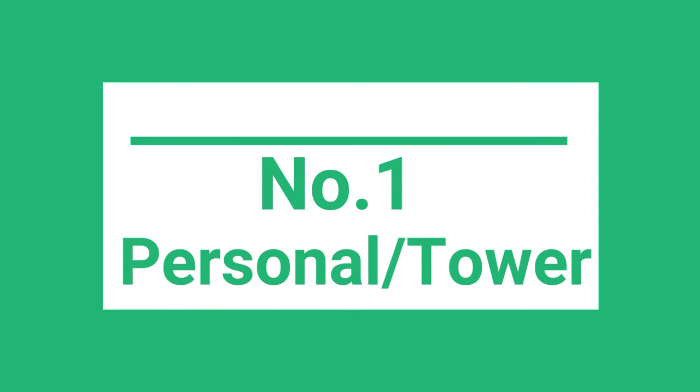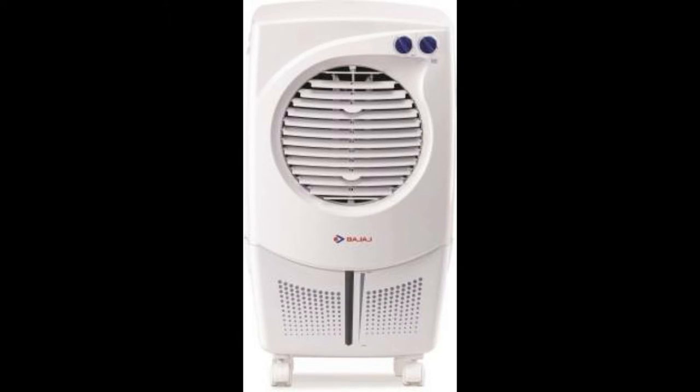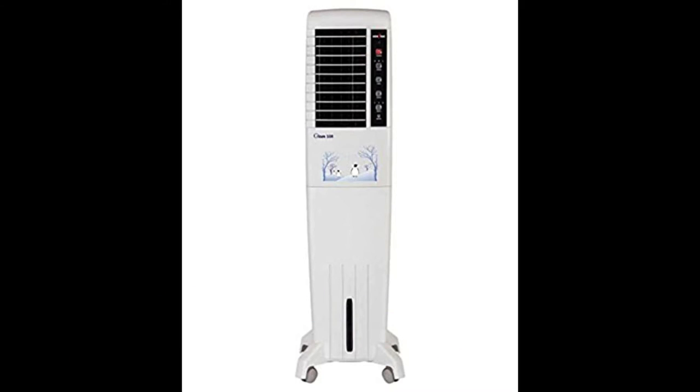Number one is personal or tower air coolers. Personal or tower air coolers are more preferable for places that face humid weather conditions. They are specifically meant to be used in small or specific areas of a room. They are known to consume less energy and are also quieter than desert air coolers. They have smaller water tanks but are capable of providing cooling for hours. They mostly use a blower for cooling.